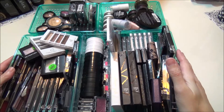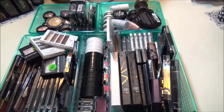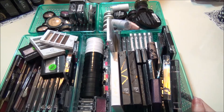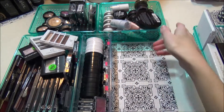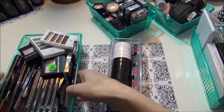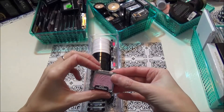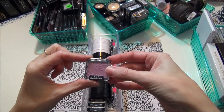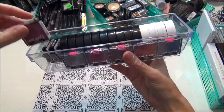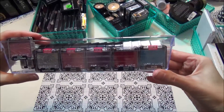These are all of my eyeshadows, and yes I know I have a problem — I cannot stop buying. But these are not including my big palettes, which I don't really have a whole lot of. I'm not going to include those in this one. Today I'm going to start with this little one here.